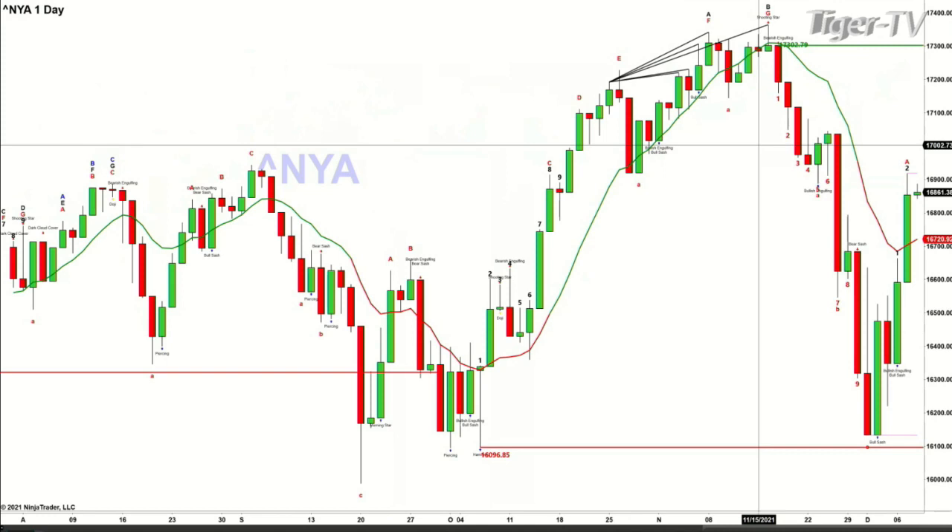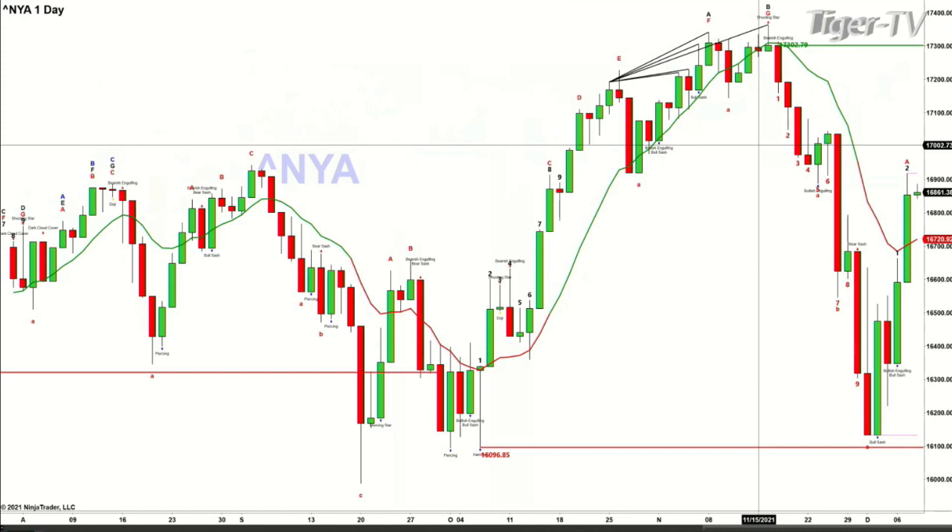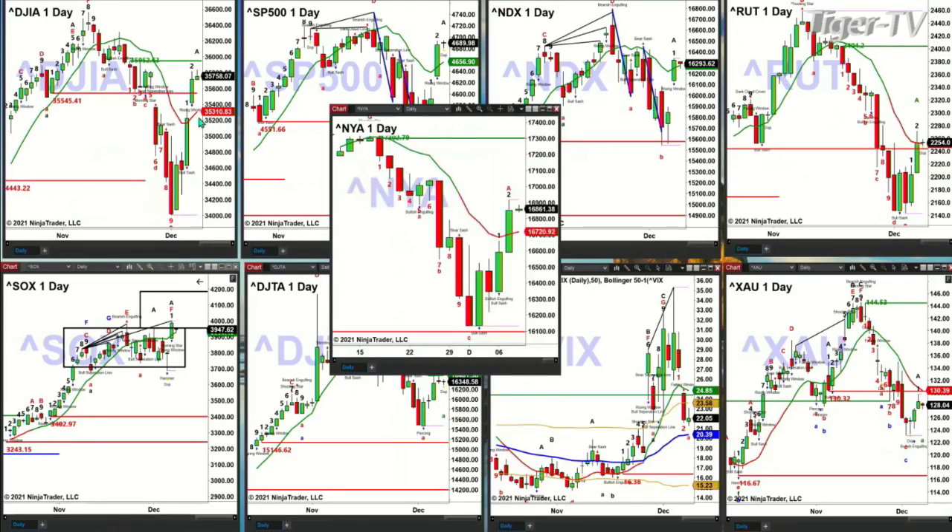If we take a look at the New York Stock Exchange, it forms a nice Rhodes Momentum Indicator top — a wave number seven top — comes all the way down to its breakout level at 16,096, forms a TD9 count bottom. Now price is above its oscillator and change line, so this is confirming that more rally is likely to happen inside the New York Stock Exchange.